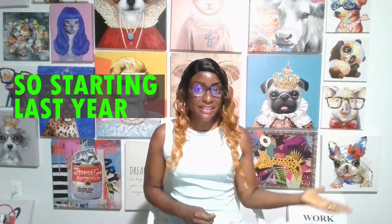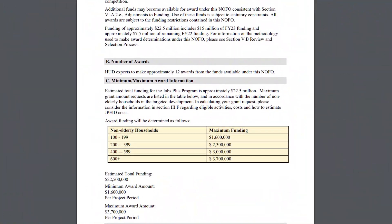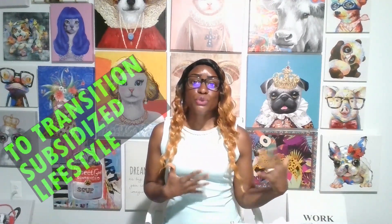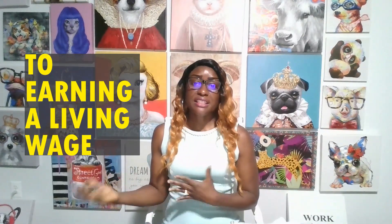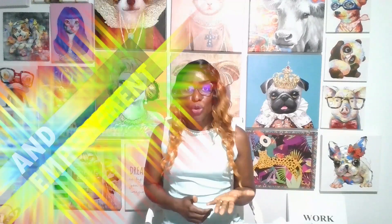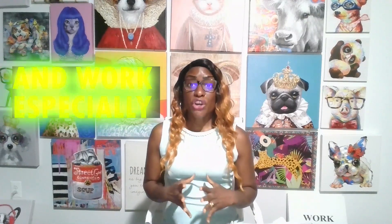Starting last year and also carried over into this year, HUD is making it possible for smaller public housing authorities to apply for JOBS Plus. JOBS Plus is a great program that allows the housing authority to help their public housing residents transition from a subsidized lifestyle to earning a living wage, and possibly even starting to live an unsubsidized lifestyle through education, employment, and work incentives especially.